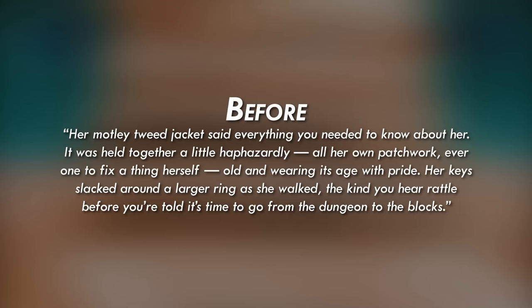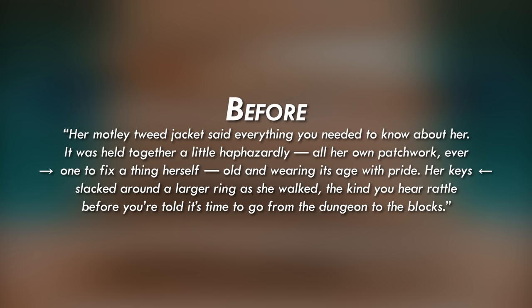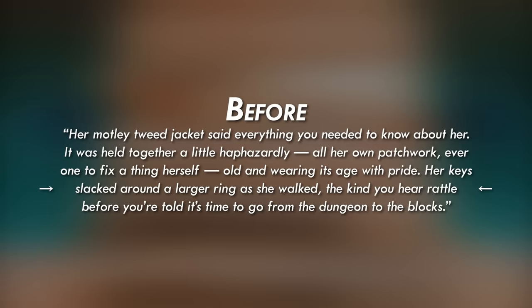This is the description before the changes: 'Her motley tweed jacket said everything you needed to know about her. It was held together a little haphazardly — all her own patchwork, ever one to fix a thing herself. Old and wearing its age with pride. Her keys slapped around a larger ring as she walked, the kind you hear rattle before you're told it's time to go from the dungeon to the blocks.'